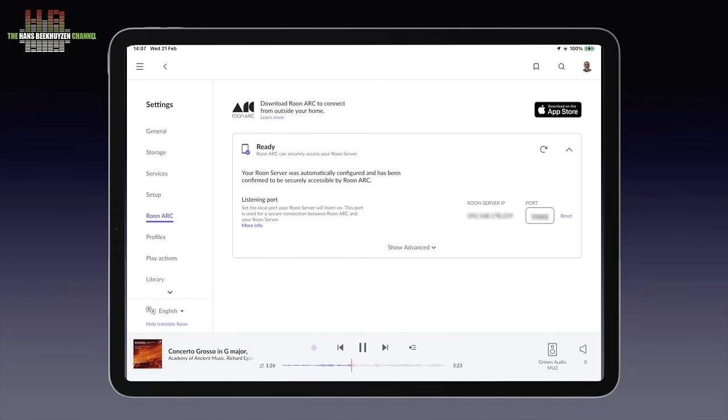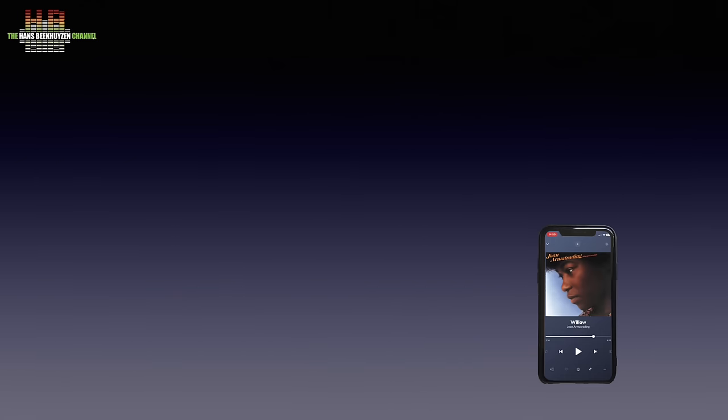First you have to install the ARK app on your smartphone; there are versions for Android and iOS. To use the app on the road there needs to be access to the Roon server at home. Roon can set this automatically when you have a modem/router that supports UPnP or NAT-PMP. Go to Settings and then to Roon ARK. If your modem/router can't be set automatically, Roon will report this and send you to a support page. This is how ARK makes a safe connection to your Roon server at home.